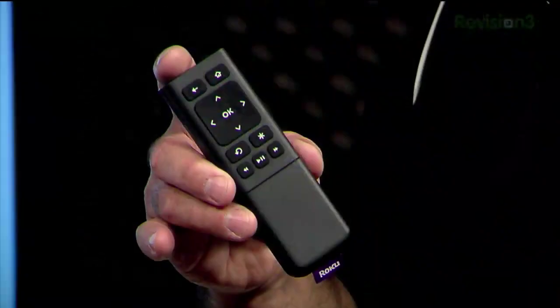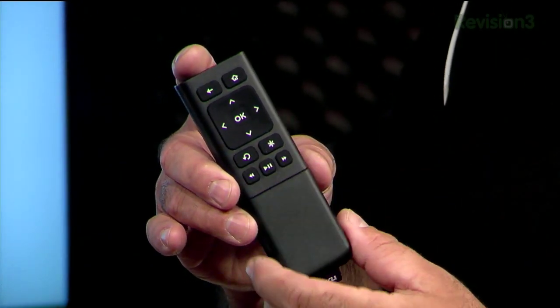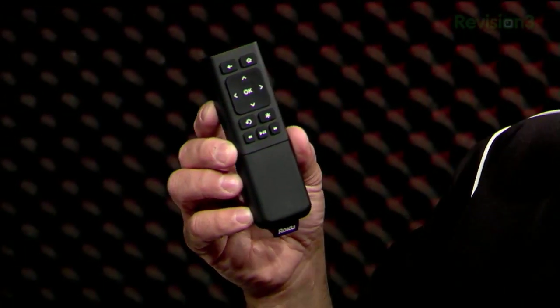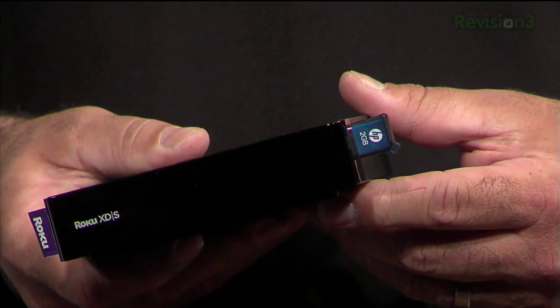The XD and XDS remotes have two extra buttons the $60 box doesn't. Instant replay skips back several seconds without rebuffering, and the star button pulls up information on the channel on screen. The whole SDK is changing for the Roku box, allowing new widgets, hopefully bringing in new partners and upgrading existing ones like Revision3. For loading video via the USB port, you need MP4 format only — no MKV, no XVID — and Roku says .mov when the private channel goes public in October.